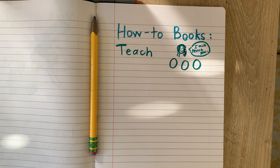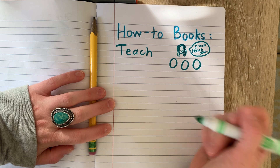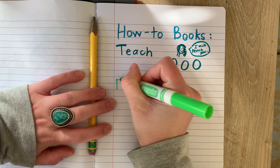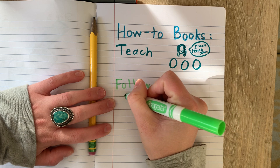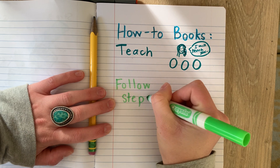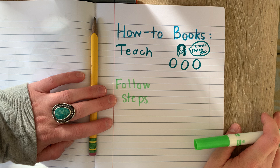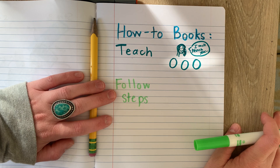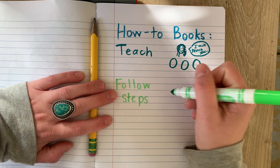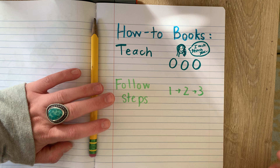We also need to make sure that we are following steps. If we tell someone all over the place — think about when we were teaching Mabel. If we weren't following steps, she was never going to be able to follow our recipe. For example, if we said here's how to make a peanut butter and jelly sandwich and put the jelly on the bread, then get the bread out of the fridge, then put peanut butter on a knife, then eat it, then put it on the bread — that's not how to make a sandwich. We need to go step one, step two, step three, in order.